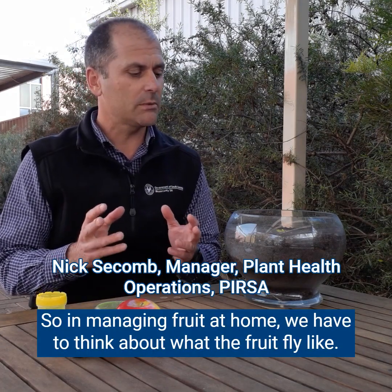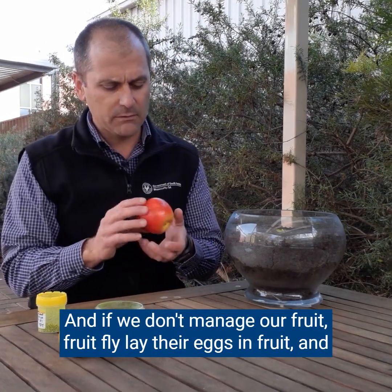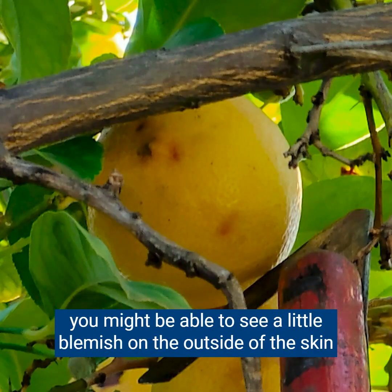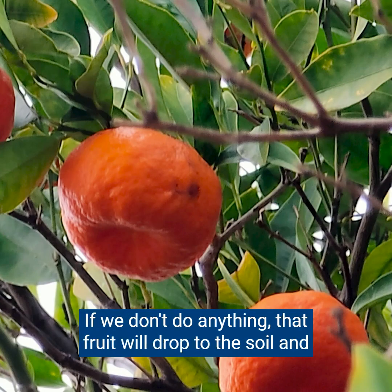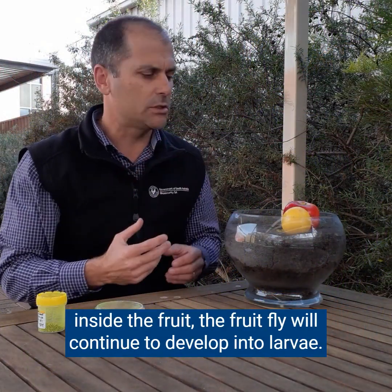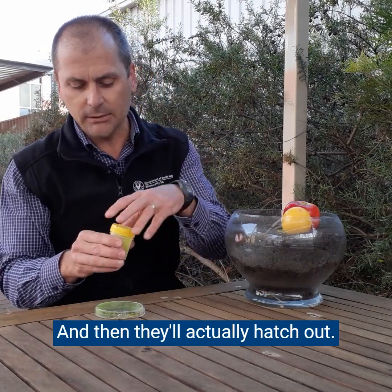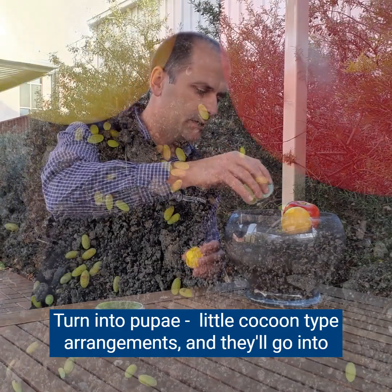When managing fruit at home, we have to think about what the fruit fly likes. Fruit flies lay their eggs in fruit, and you might be able to see a little blemish on the outside of the skin that shows a fruit fly might have laid its eggs there. If we don't do anything, that fruit will drop onto the soil, and inside the fruit the fruit fly will continue to develop into larvae.